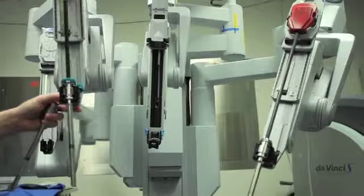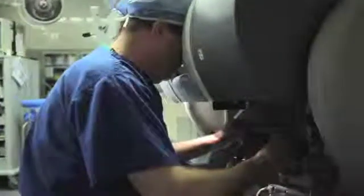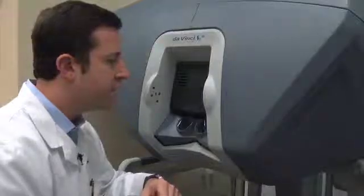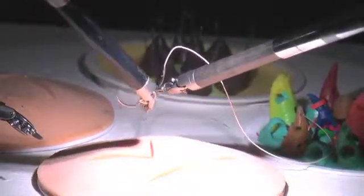Robotic surgery is a tool for being able to do minimally invasive, or what we call keyhole surgery. When I put my eyes in, I can see everything magnified ten times as large as it really is, and I can also see everything in 3D because it's binocular vision — so it's as close to actually being inside the human body as you could imagine.